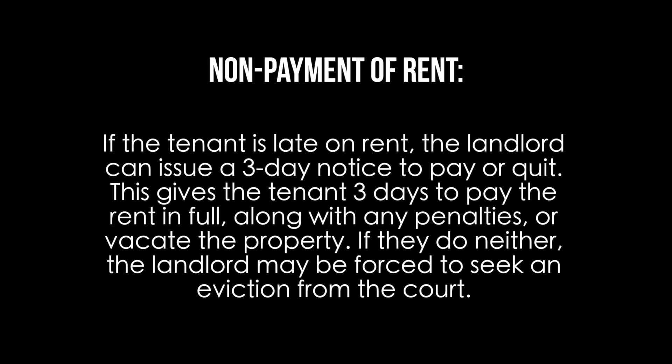Eviction laws. There are two legally accepted causes for eviction in Florida. Non-payment of rent: if the tenant is late on rent, the landlord can issue a three-day notice to pay or quit. This gives the tenant three days to pay the rent in full along with any penalties or vacate the property. If they do neither, the landlord may be forced to seek an eviction from the court.